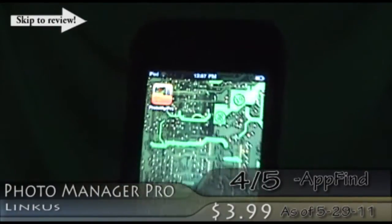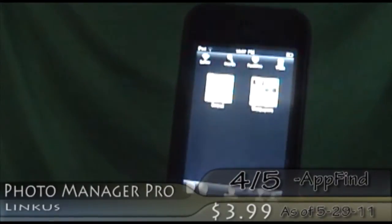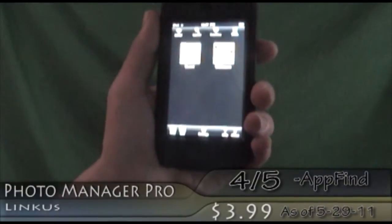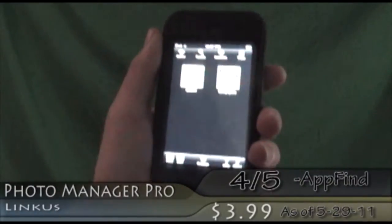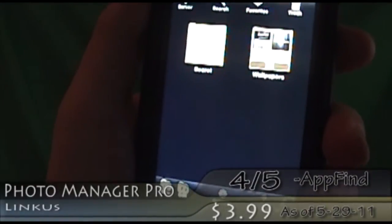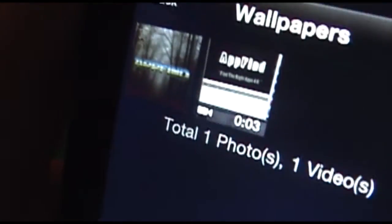Let's look at Photo Manager Pro. This is a pretty awesome little application — I use it to store almost all of my photos. Basically it takes the original photo storing concept and totally upgrades it. You can take your normal folder and you can post either photos or videos.